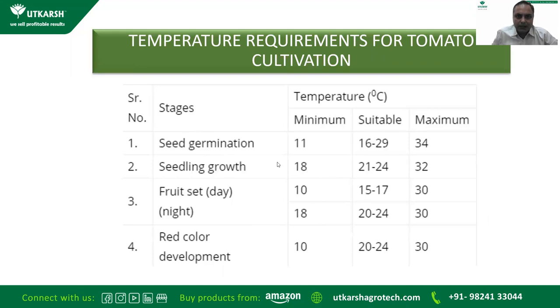In summary, various temperatures required for tomato cultivation: for seed germination, minimum 11°C, suitable 16–29°C, maximum 34°C. For seedling growth, minimum 18°C, suitable 21–24°C, maximum 30°C. For fruit set, day temperature minimum 10°C, suitable 15–17°C, maximum 30°C; night temperature minimum 18°C, suitable 20–24°C, maximum 30°C. For red color development, minimum 10°C, suitable 20–24°C, maximum 30°C. The overall ideal suitable range is 16 to 29 degrees centigrade.